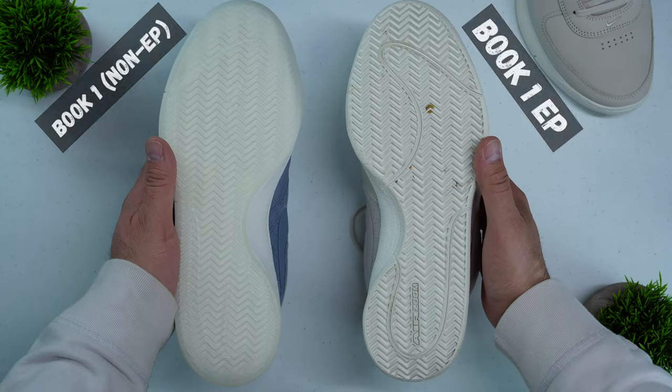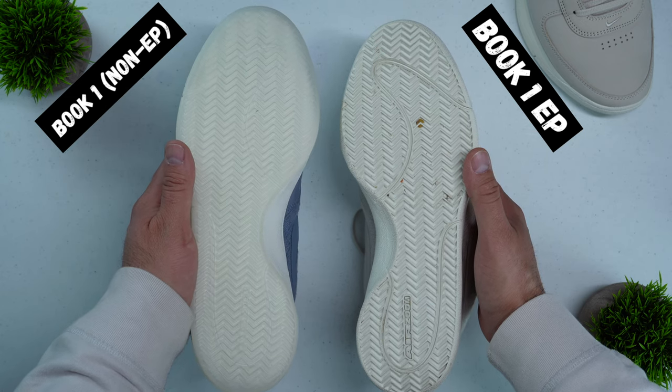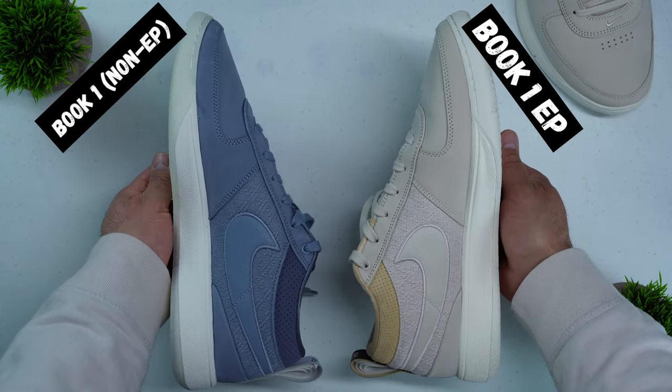On shoes sold in the US, they sometimes have a translucent rubber outsole — like the Book One sold in the US, which has a translucent outsole. Translucent outsoles generally don't have the same type of grip as a solid outsole. The Book One EP in this instance has a solid outsole, and it's actually XDR — extra durable rubber — meaning it's intended for outdoor play, where it extends the life of that outsole versus a traditional outsole that would run down pretty quickly.